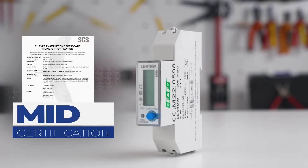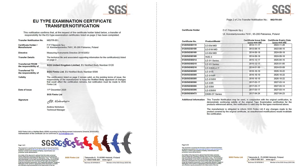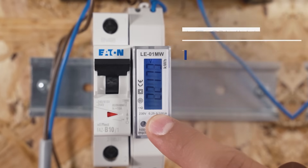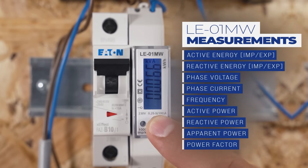The LE01MW isn't your ordinary energy meter. It's an advanced, MID-certified AC meter designed for precise measurements in two-wire systems. This powerhouse measures energy and power in all four quadrants and keeps tabs on additional parameters like voltage, current, active power, reactive power, apparent power, frequency, and power factor. Plus, it features resettable active and reactive energy meters.